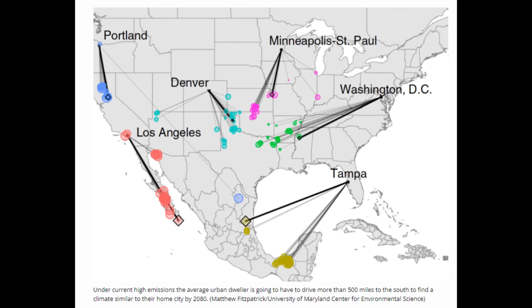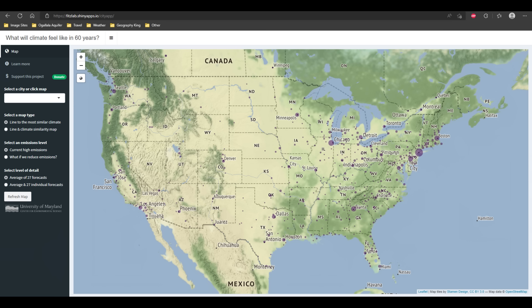Now we'll take a look at a couple of maps depicting climate. This map was created in 2020 and shows what the climate of a place will be more like in 60 years. For example, Portland, Oregon by 2080 will have a climate much more like Sacramento, California. Minneapolis will be more like Kansas City or Wichita. Washington DC much more like Little Rock or Dallas. Denver more like the Texas Panhandle, and Los Angeles more like Cabo San Lucas. It's an interactive map — you enter a city name and it shows you what city your climate will be like in 60 years.